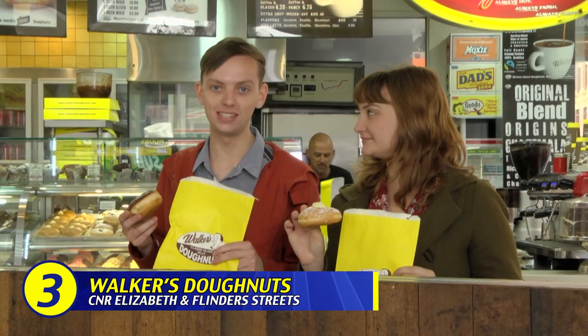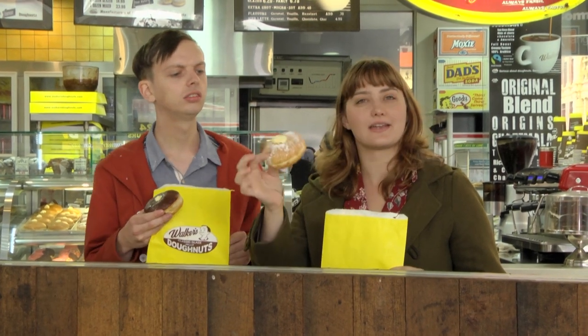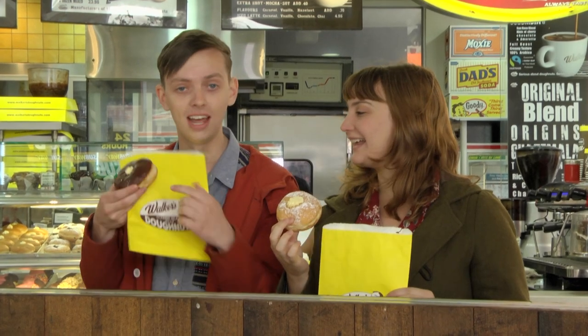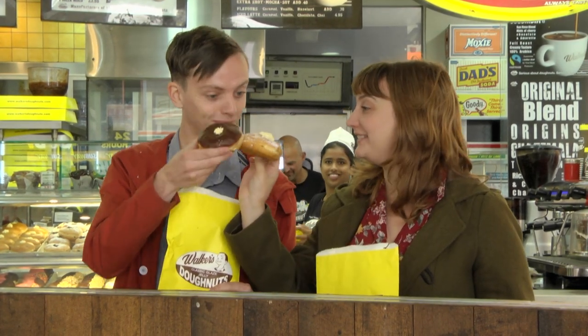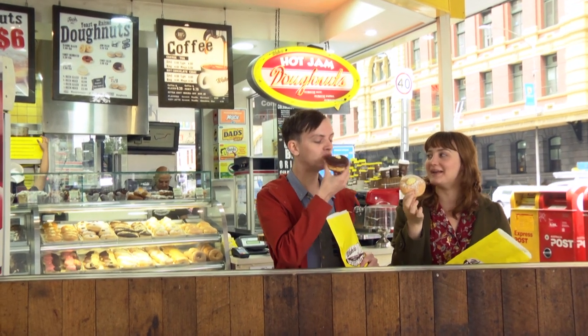We're here at Walker's Donuts at the corner of Elizabeth and Flinders Street, right here in the heart of the Melbourne CBD. I've got the classic custard, and I'm going to step it up with a custard-filled donut with chocolate glazing. Thumbs up. Custard cheers!